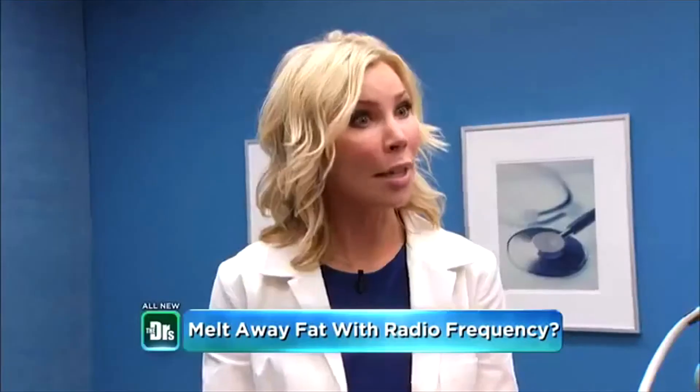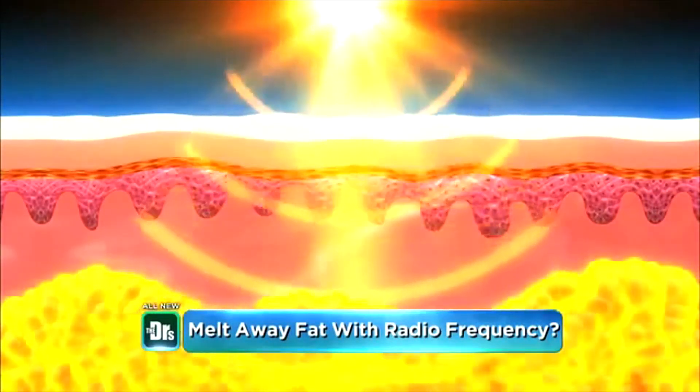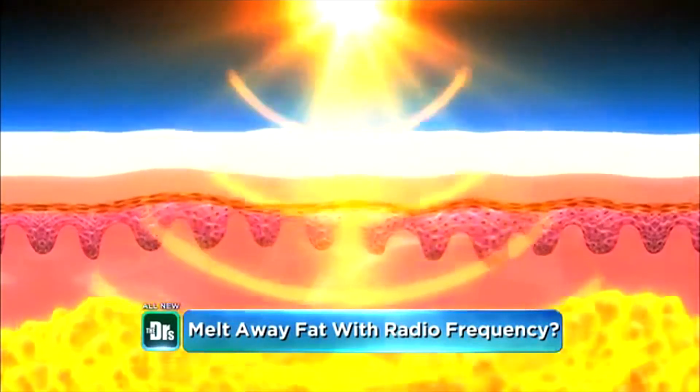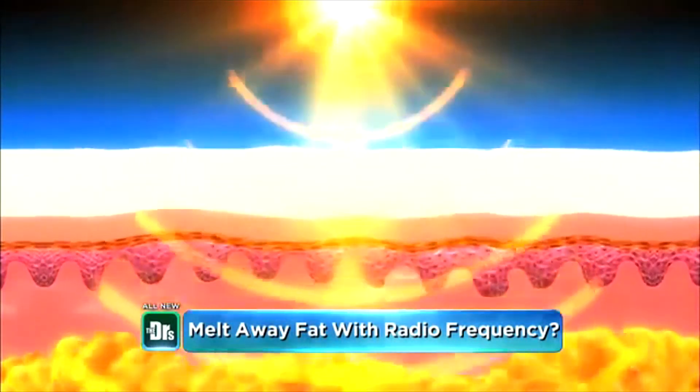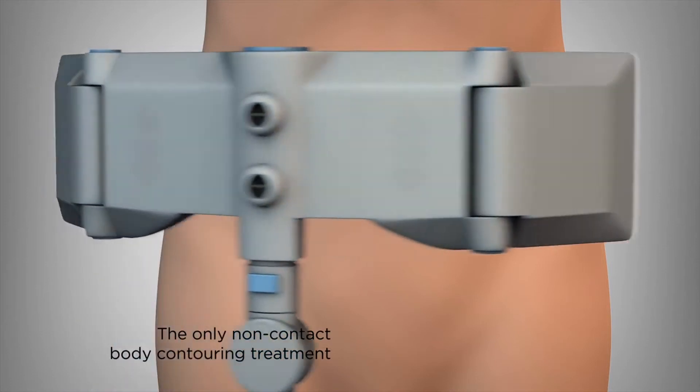Dr. Palm, what do you have for us? So we have something called Vanquish, which is really new in its field of radiofrequency — which is basically a special form of electricity. We've been using radiofrequency for years, but this technology is quite different. This is non-contact — it actually hovers over her body and heats up the fat cells to about 120 degrees Fahrenheit, where a certain amount of them undergo apoptosis, meaning some of the cells perish — they no longer can survive.